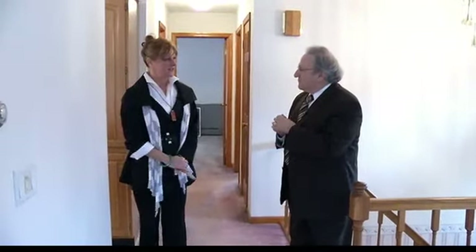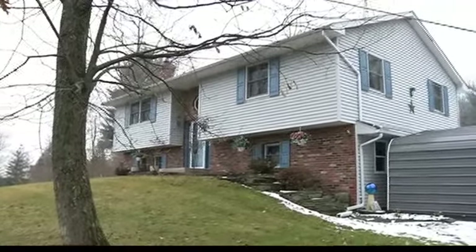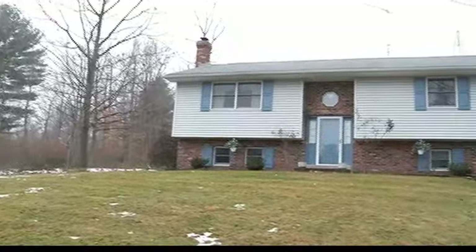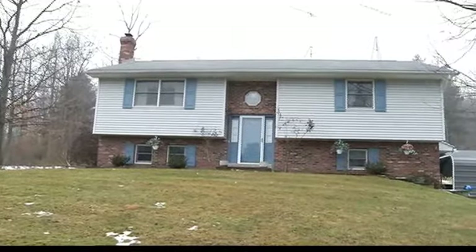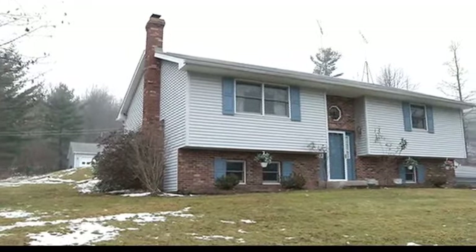Marketa, can you tell us where we are? We are located in Halstead on 283 Smith Drive. This is one of those settings for anybody that is looking for privacy but a neighborhood. Absolutely — everybody here has got it. It looks like they've got some acreage. Like this house has 2.39 acres.